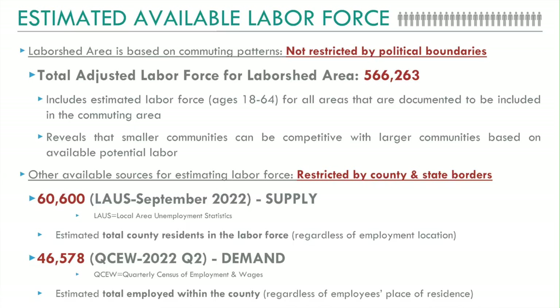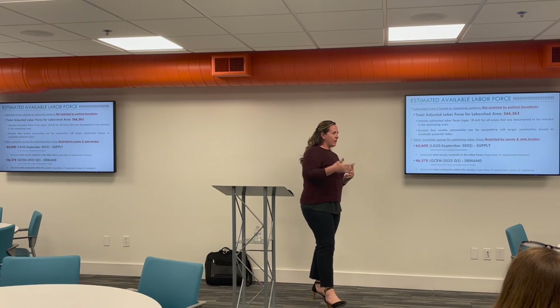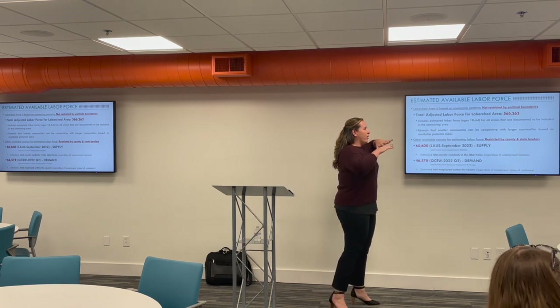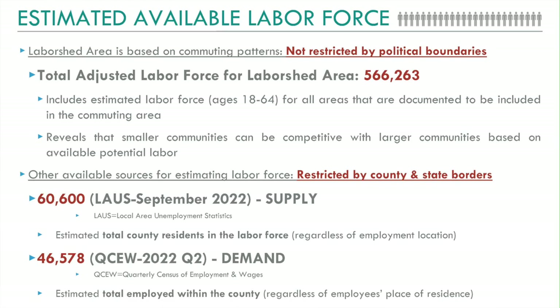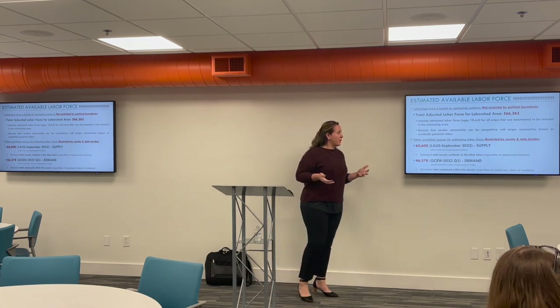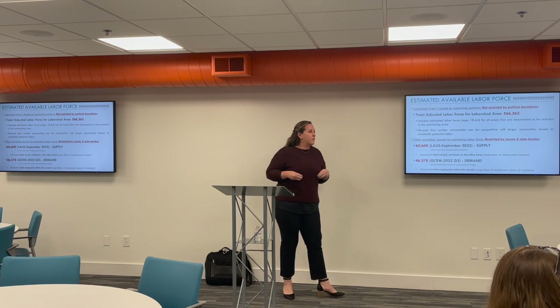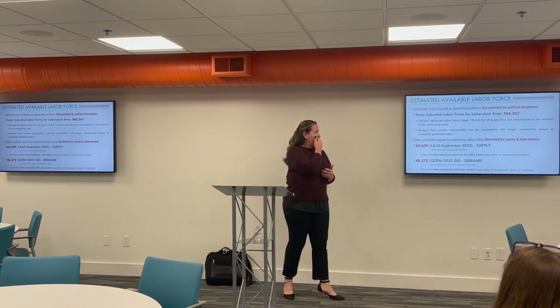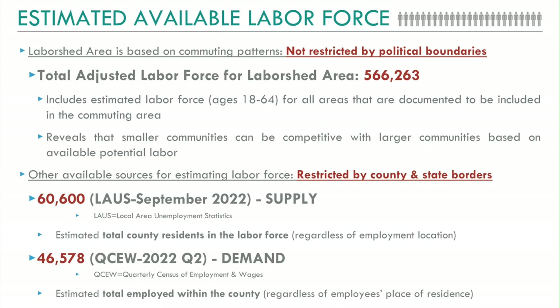One of the reasons the labor shed study is unique compared to other readily available labor market information is that it's not restricted by political boundaries — county lines, state lines, whatever. When you take into consideration all those communities documented based on employer feedback as having employees commuting in, and factor in working age population 18 to 64 plus labor force participation rate, you have a potential labor shed area with 566,000 potential employees — people documented as traveling that far to work in the community. Whereas other readily available labor market information is restricted by your county border.